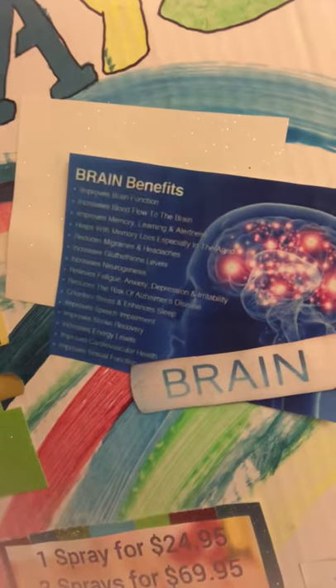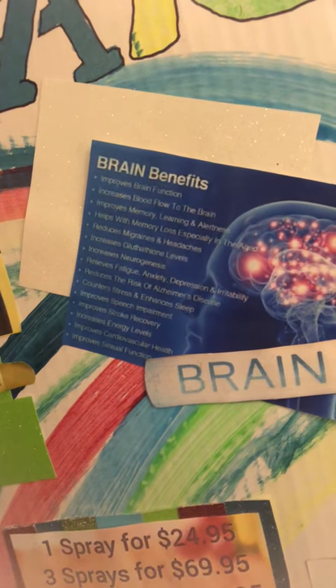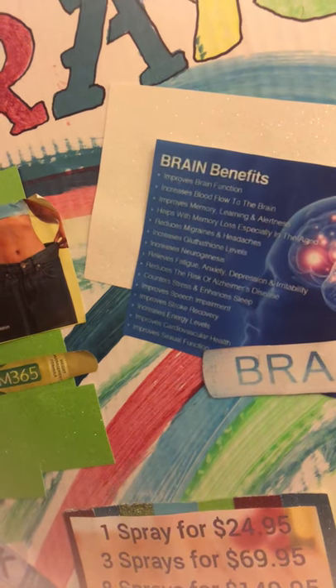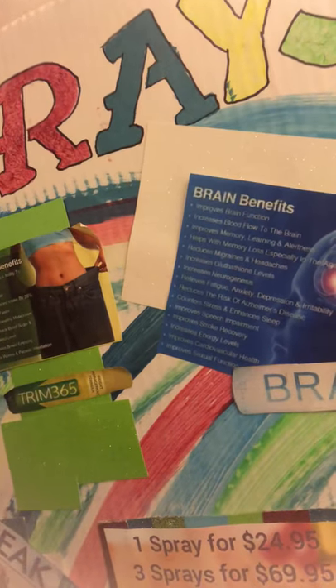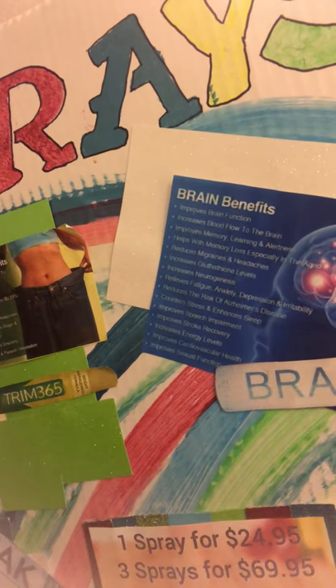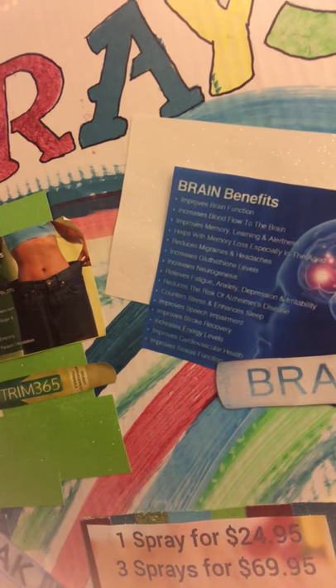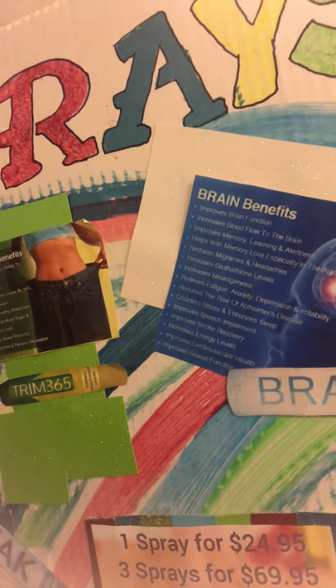Here is the brain spray. It improves brain function, increases blood flow to the brain, improves memory, learning, and alertness, helps with memory loss especially in the aged, reduces migraines and headaches, increases glutathione levels, and relieves fatigue, anxiety, depression, and irritability. It also reduces the risk of Alzheimer's disease and counters stress and enhances sleep.